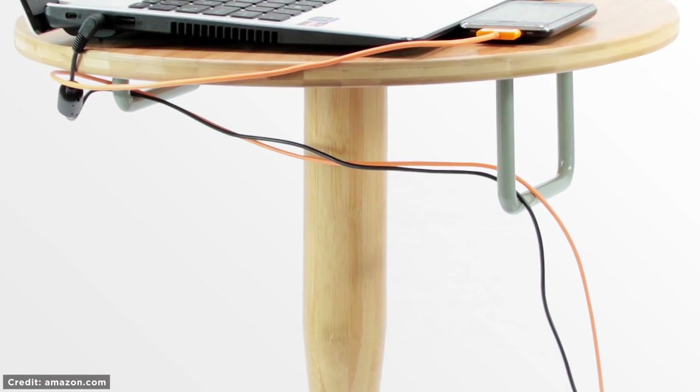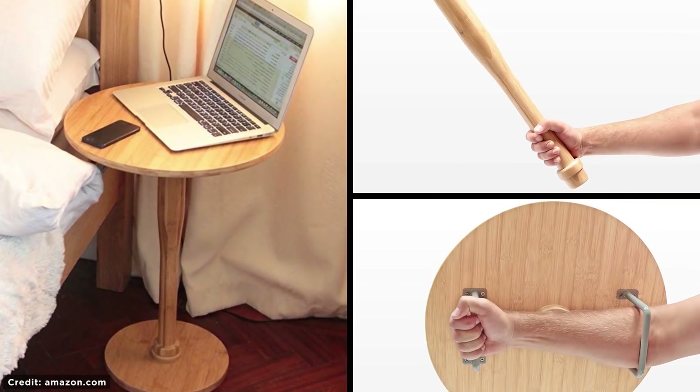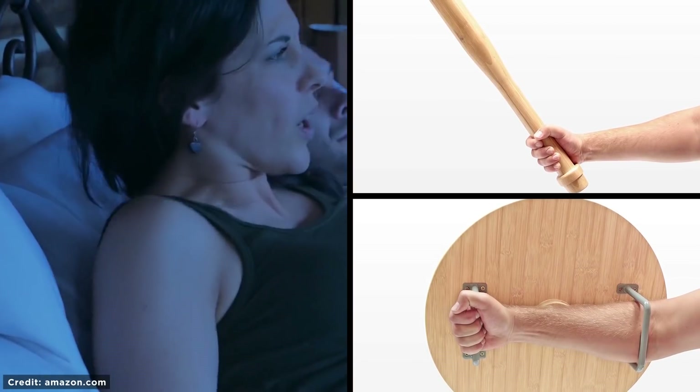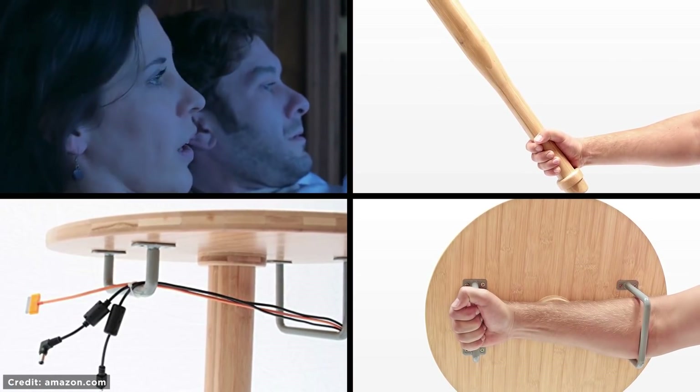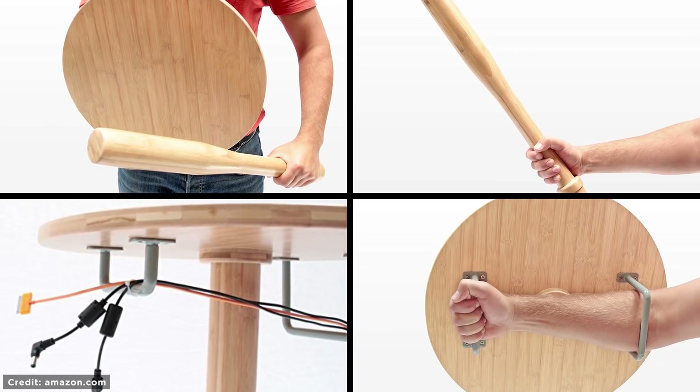Adaptable Nightstand. Here's something we can all afford, and it might be wise to invest in if you live in a violent neighborhood. What looks like a normal nightstand actually turns into a bat and shield for self-defense when you hear someone rummaging around your house at 2 a.m. The metal handles of the shield are great for wire management and practical grips for self-defense against any intruders.